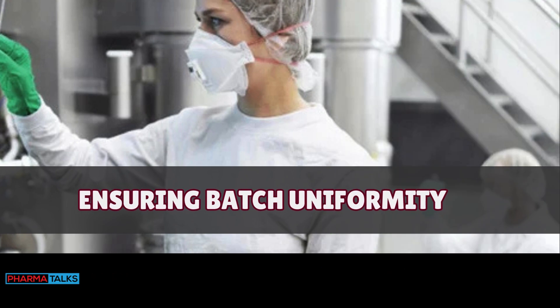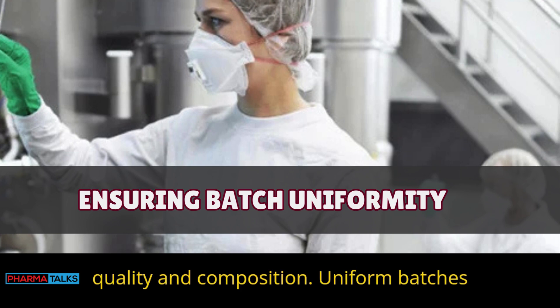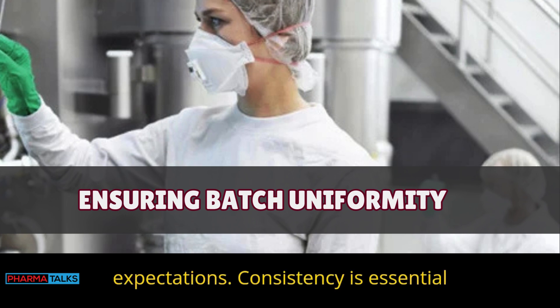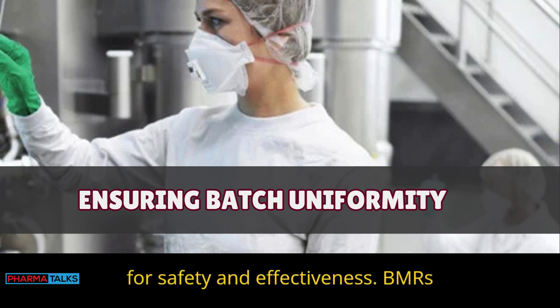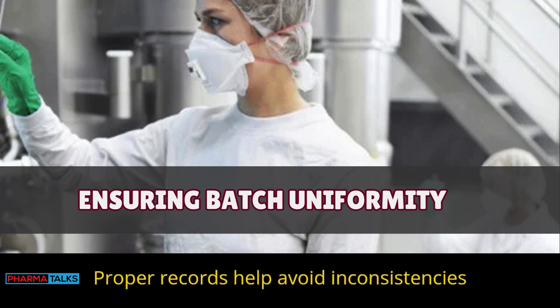Ensuring batch uniformity: BMRs help ensure each batch is uniform in quality and composition. Uniform batches meet product standards and consumer expectations. Consistency is essential for safety and effectiveness. BMRs track every detail to make batches alike, and proper records help avoid inconsistencies in production.